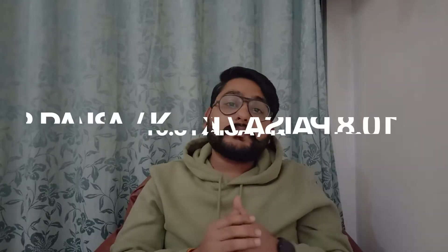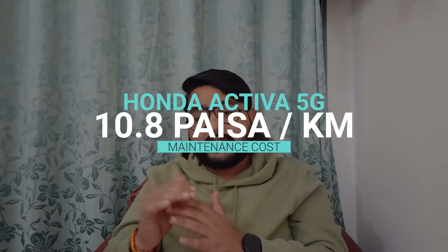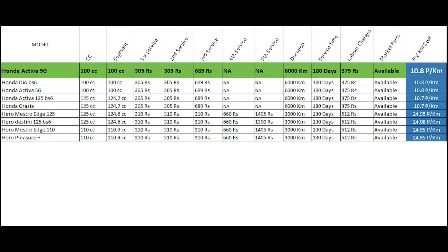The most important point is the maintenance cost per kilometre for this vehicle. The maintenance cost works out to approximately 10.8 rupees per km. Compared to most Hero and TVS models, this is actually much less, making the Honda Activa 5G relatively economical to maintain.